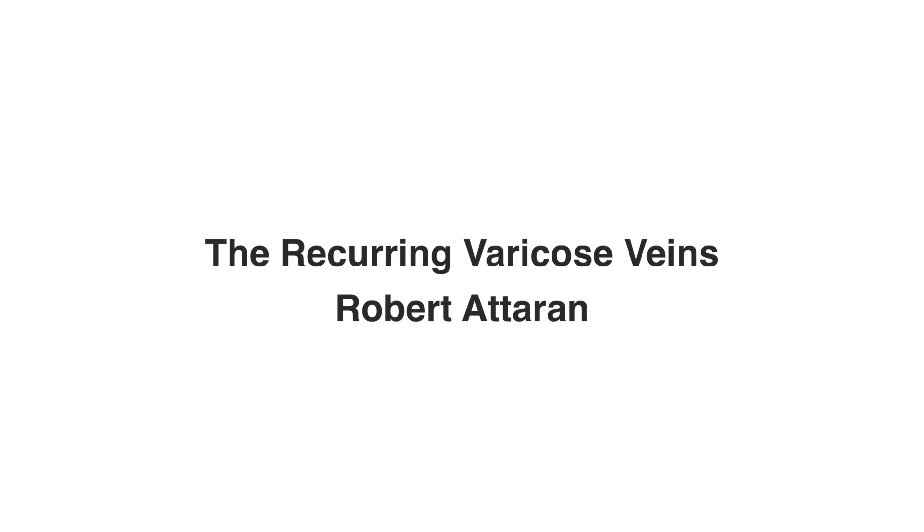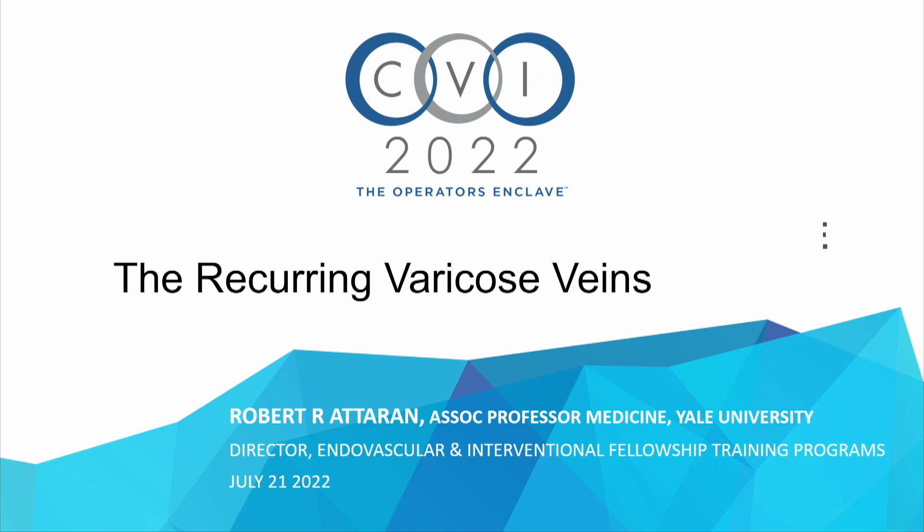Good morning, everybody. It's a privilege to present at this wonderful meeting. I'm going to present a case that will be controversial — there are a lot of gaps in data, and by the end of my presentation, I promise that at least some of you will want to strangle me.